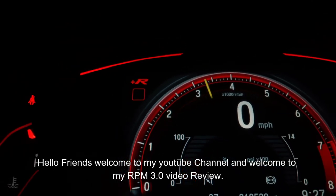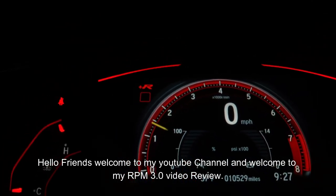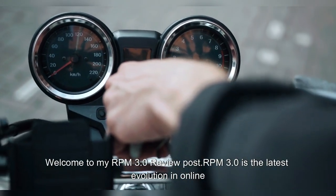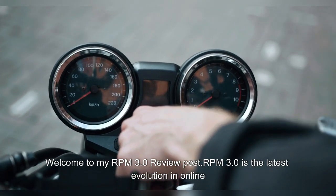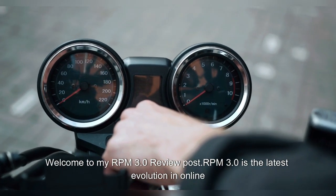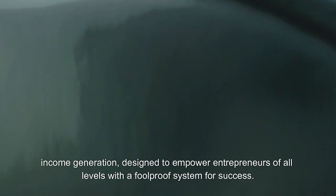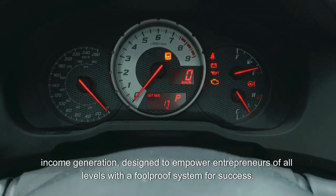Hello friends, welcome to my YouTube channel and welcome to my RPM 3.0 video review. RPM 3.0 is the latest evolution in online income generation, designed to empower entrepreneurs of all levels with a foolproof system for success.